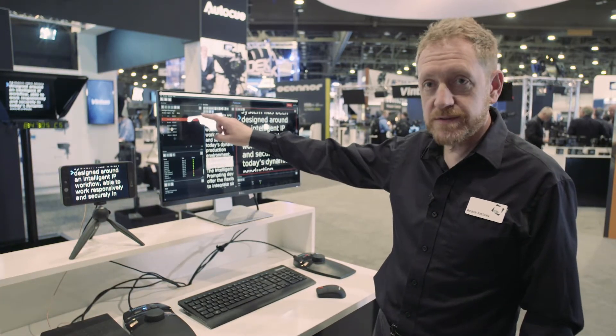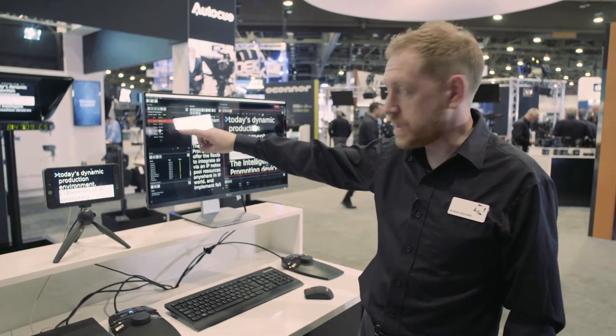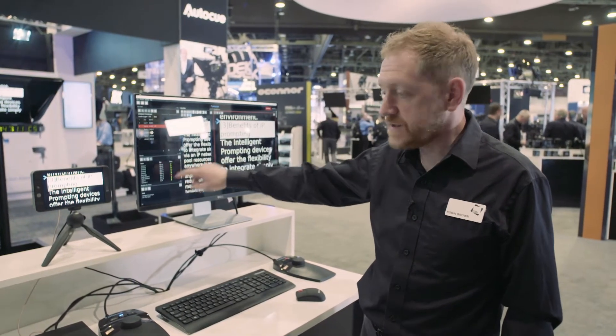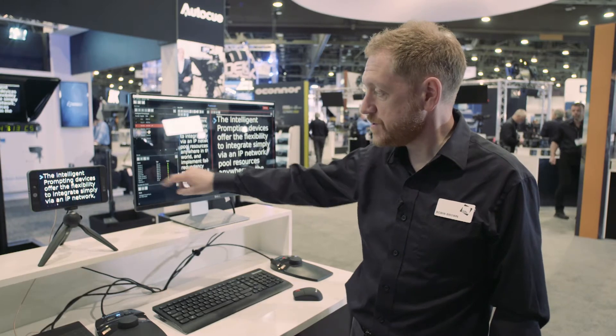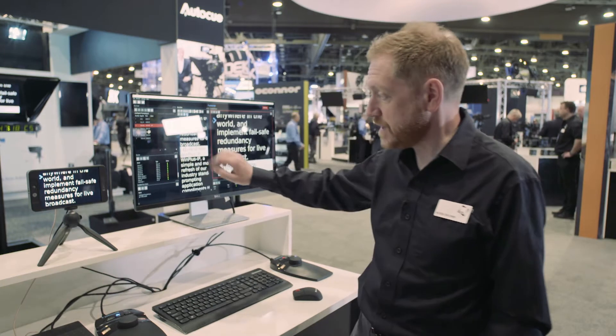These windows show us the rundown, so the status of the stories that we're in, and the position and the time limit available. And as this is an IP device, this window shows us the status of all the devices that are attached to the network and therefore receiving this prompter video.